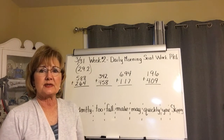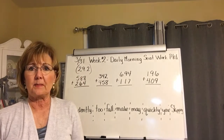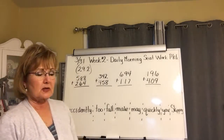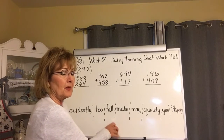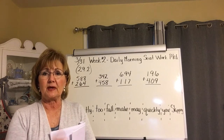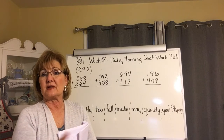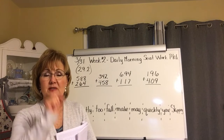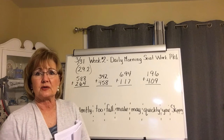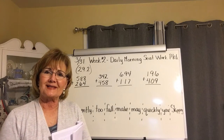Okay kids, it's Tuesday, we're still in week two. You're on morning seat work packet page 29.2, second day. The entire top row — I'm getting a little bored so I thought I'd do it with you, but the best thing would be for you to solve all those problems yourself. Put me on pause, then come back and we'll do it together and see if you got it right, so you can give yourself a little star by each problem you got correct.